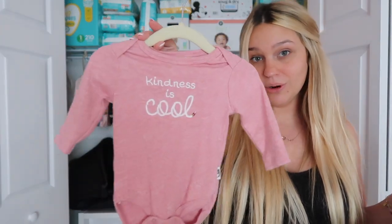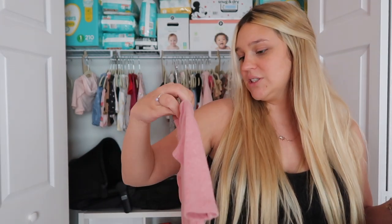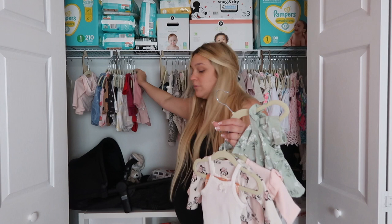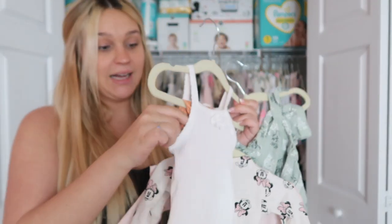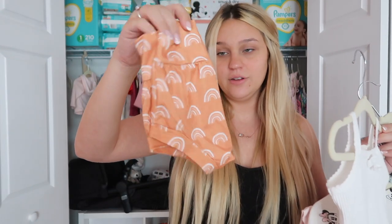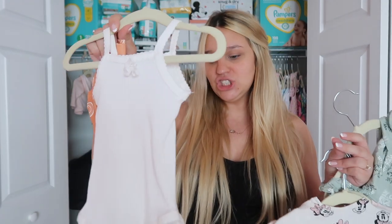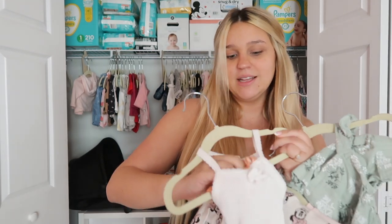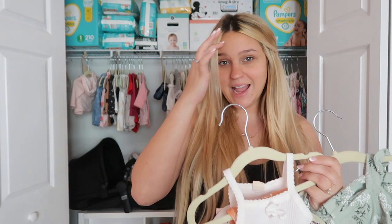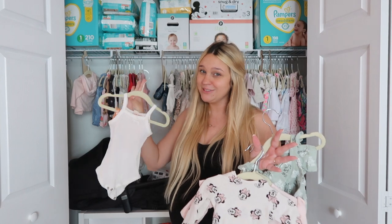Next, we got 'Kindness is Cool.' This is cute just to throw on. This is from Sora Street Boutique. I love it because it has these little pants — they're high-waisted and they have little rainbows. This could go with anything. It's just a simple bodysuit onesie, which I love — it could go with literally anything. When clothes can go with literally anything, that's when you know you got a deal. I like matching sets, but when you can mix it up, that's when you know.